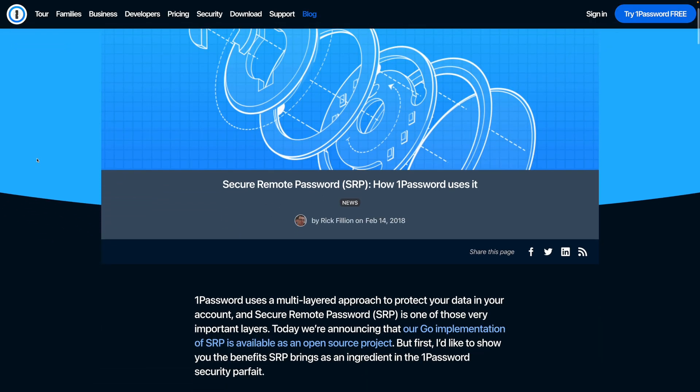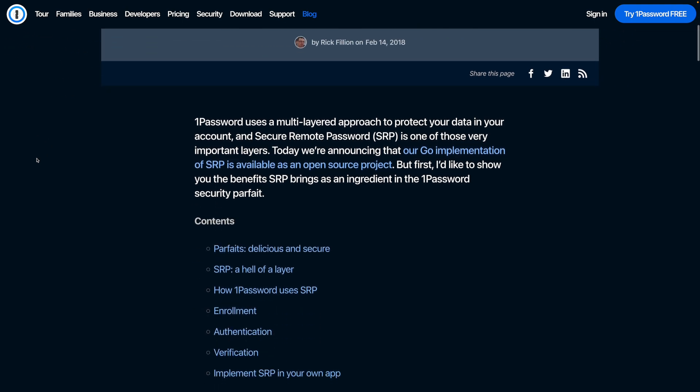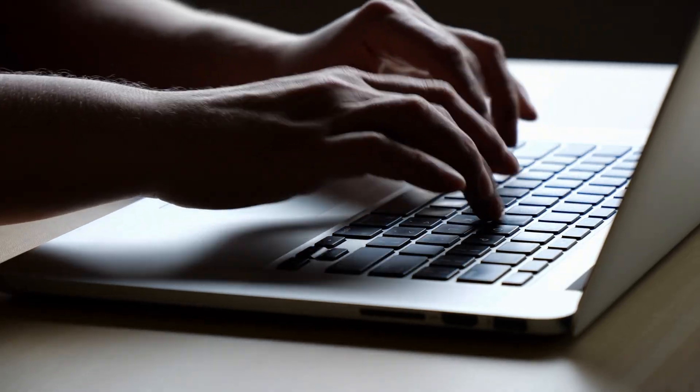1Password also uses something called Secure Remote Password to authenticate your account details without needing to send your username and password to their servers. This ensures that your account details can't be stolen in transit going to a server. I'll share more about how to migrate your data to 1Password in a second, but first I want to cover some best practices for securing any password manager.